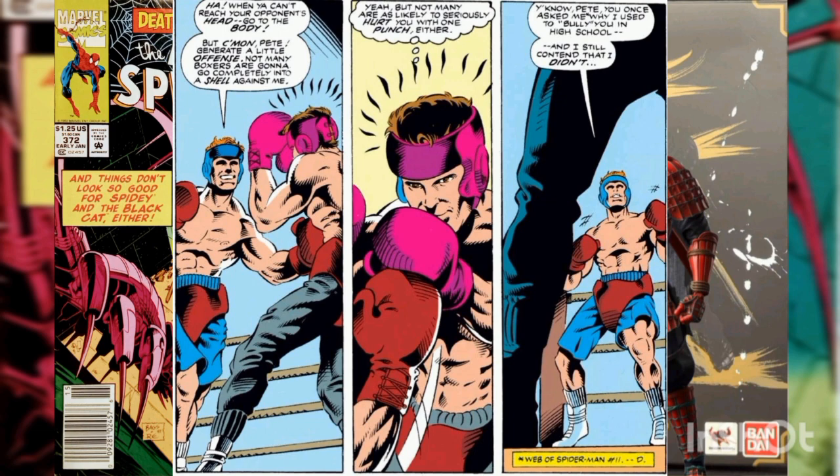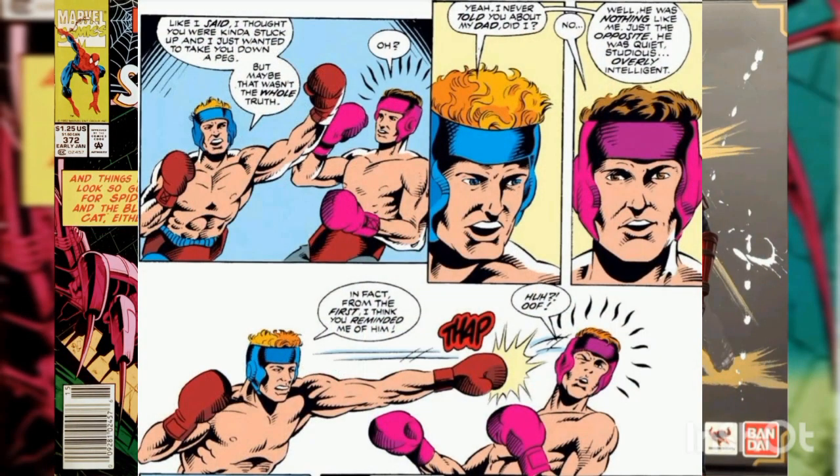Realizing he's letting his spider powers make things too easy, Peter allows Thompson to land a few blows. Changing the subject, Flash asks Peter if he remembers claiming he had never bullied him in high school. Flash admits he wasn't telling the full truth and begins telling Peter about his father.